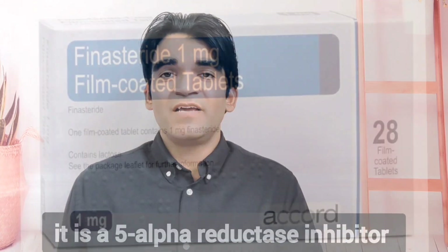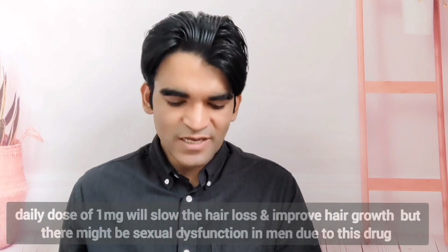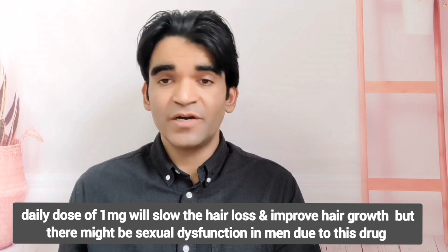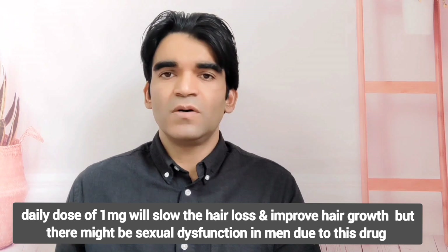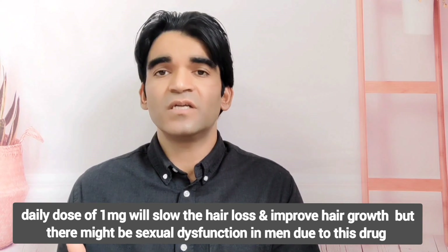Finasteride is a 5-alpha reductase inhibitor and reduces circulating DHT levels. Daily dosing with 1 mg orally may slow hair loss and improve hair growth. There is a small increased incidence of sexual dysfunction, for example impotence, in men.